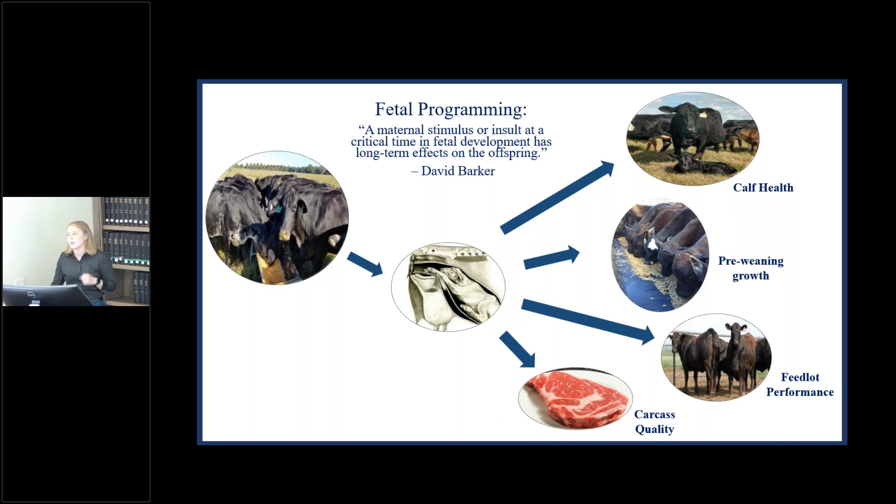The reason for this is called fetal programming. Here at the center we are really interested in how maternal nutrition influences the calf in utero. How the calf is developed in utero can have long-term effects on calf health, pre- and post-weaning growth, as well as carcass quality. Today I'm going to start by talking about research done primarily in Bos taurus or English breeds in the midwest, then move into studies we've been doing here in subtropical environments with Bos indicus influenced genetics grazing warm season low quality forages.